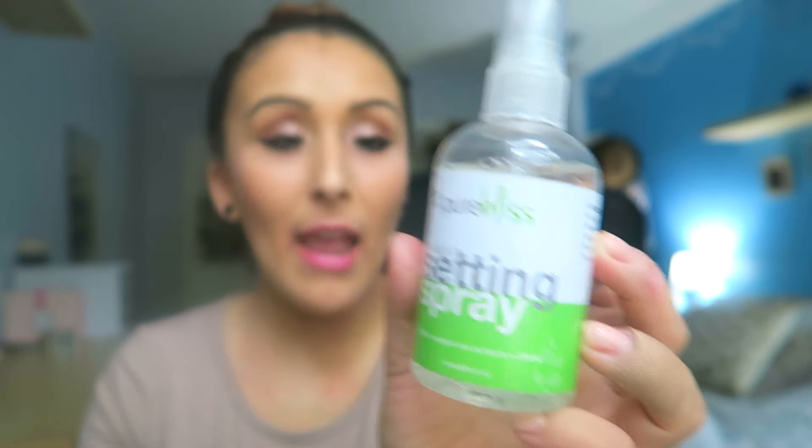Starting off with the Pure Bliss setting spray — everything is organic, so they say: organic white tea leaf, sodium PCA, organic white tea extracts. It was a little expensive; on their website it's $11.95, and I paid more on Amazon. Setting sprays are important because it sets everything in place. I can go all day with this makeup look and get home at night with my face still intact.